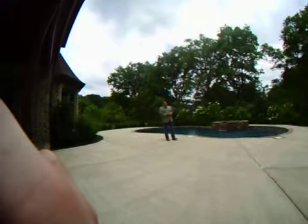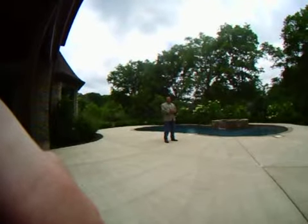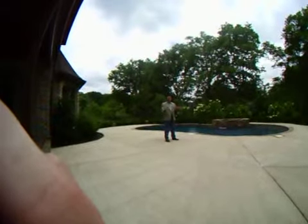Hi folks, welcome. I'm Jack Miller with Bob Parks Realty here in Nashville, Tennessee, and today we're at one of our clients' homes in the Steeplechase community here in the Nashville area.